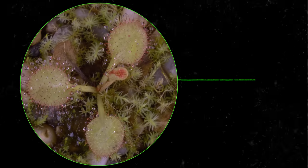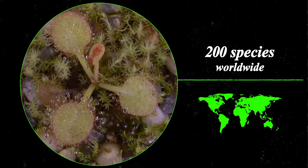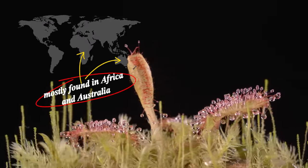Sundews are members of the genus Drosera. There are about 200 species worldwide, and they live in every continent except Antarctica. They're mostly found in Africa and in Australia, the land that constantly wants to put you six feet under.